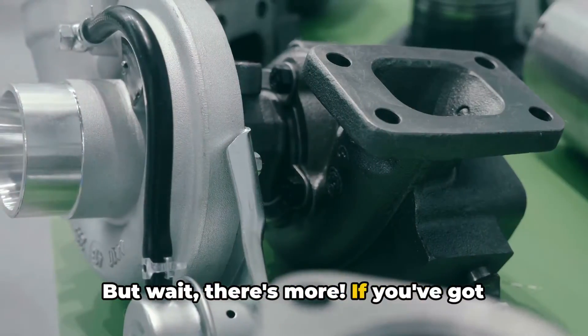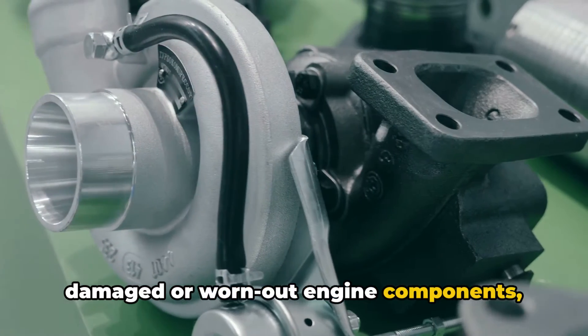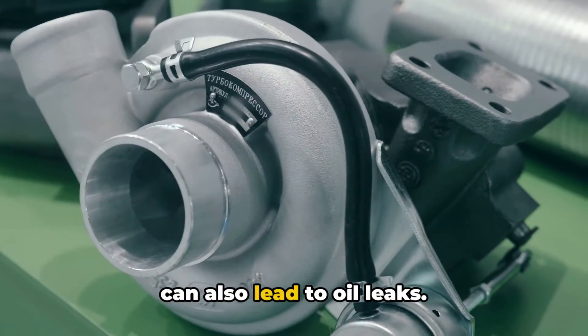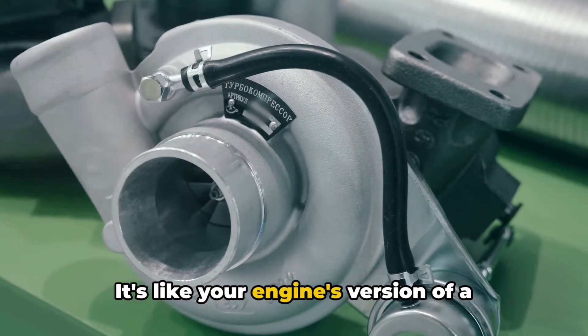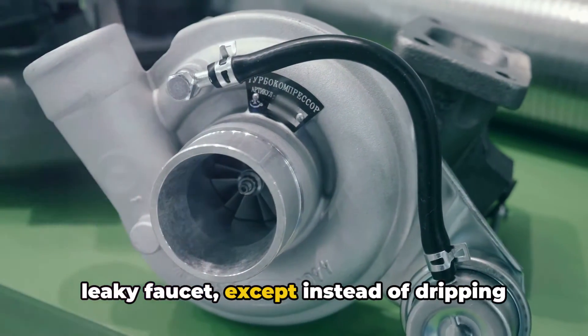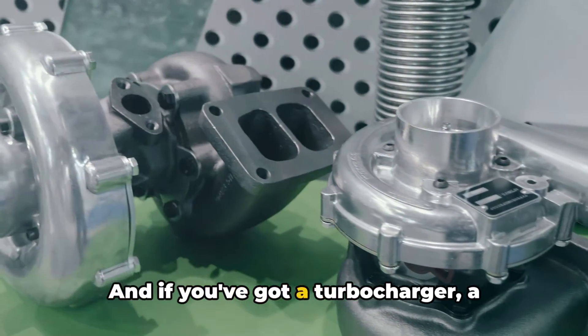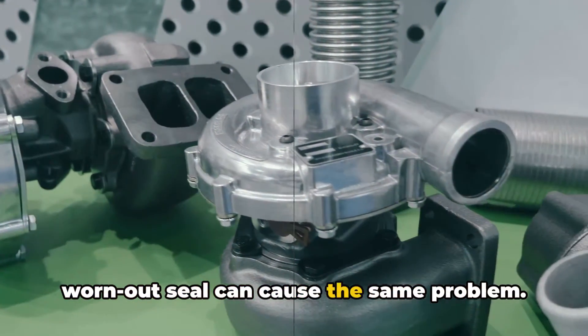But wait, there's more. If you've got damaged or worn-out engine components like valve guides or cylinder walls, that can also lead to oil leaks. It's like your engine's version of a leaky faucet — except instead of dripping water, it's dripping oil into places it shouldn't be. And if you've got a turbocharger, a worn-out seal can cause the same problem.